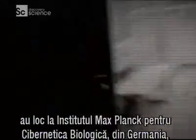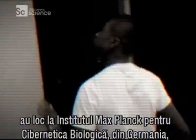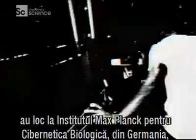These futuristic experiments are taking place at the Max Planck Institute for Biological Cybernetics in Germany, where they've built some of the most advanced virtual reality systems on Earth. And I went to try them out, starting with the one they call the Pit.